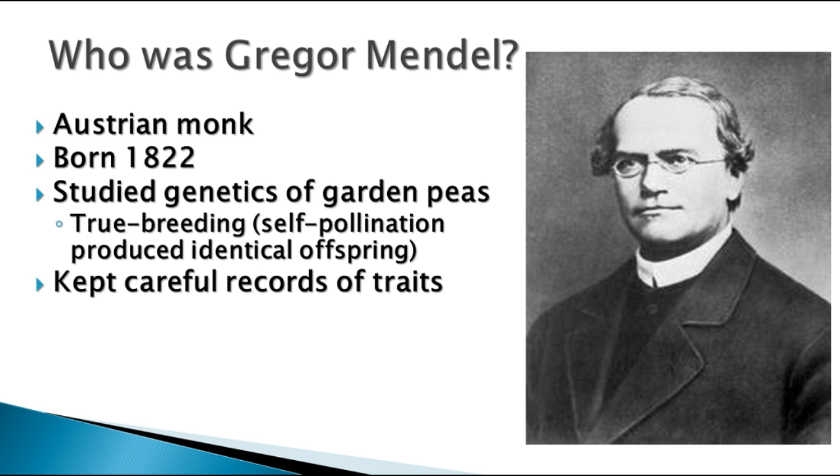Peas, in general, are what we call true breeding. That means they self-pollinate. The way their flowers are put together, they usually pollinate themselves, and by pollinating themselves, they produce identical offspring, and that's called true breeding.